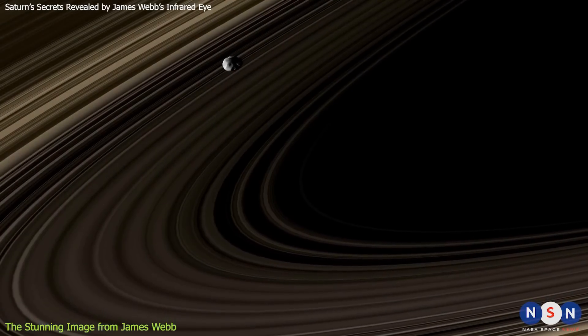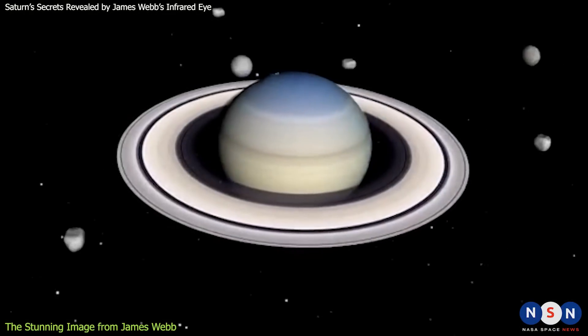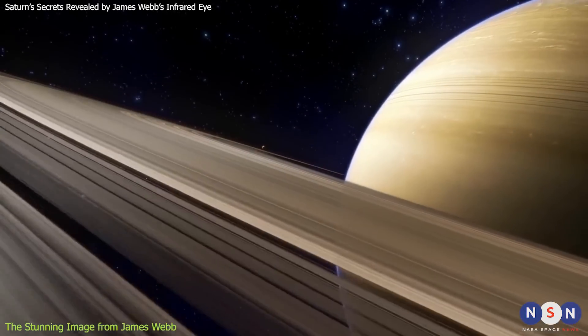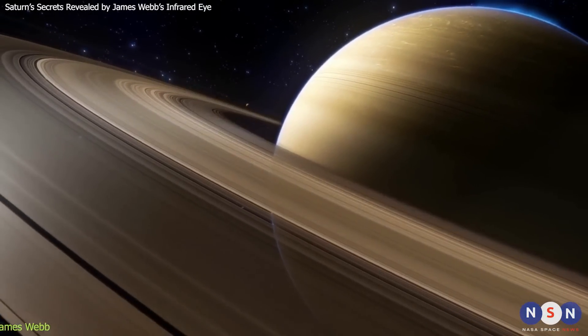If they are new moons, they could help us understand how Saturn's ring system evolved over time. Some of the moons may have formed from the material in the rings, while others may have been captured by Saturn's gravity. They may also interact with the rings and other moons, creating gaps and waves in the ring system. By studying these new moons, we could learn more about the origin and history of Saturn and its rings.